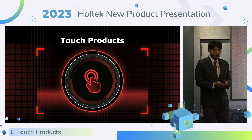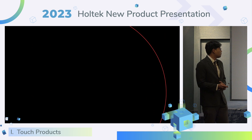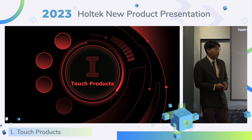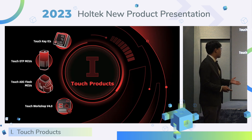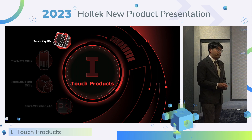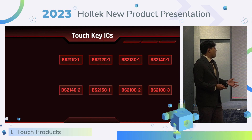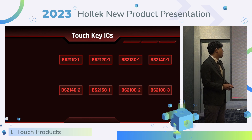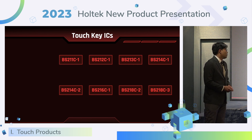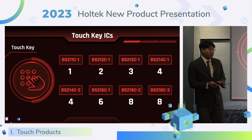Please turn your attention to the touch products. This year, HOTEC released four types of touch products. I would like to talk about the touch key IC first. HOTEC released eight kinds of touch key ICs, with part numbers from BS211C to BS218C. They supply various touch key counts, up to eight touch keys.